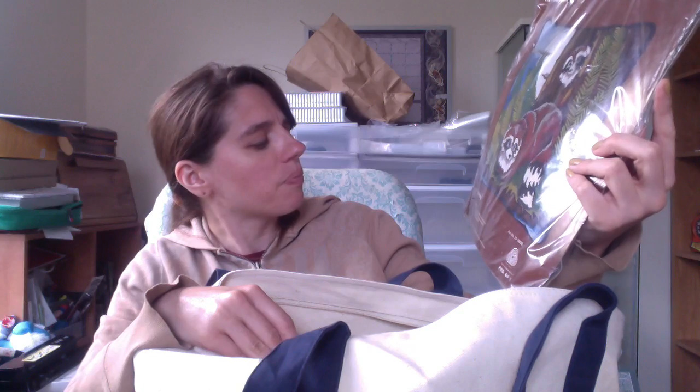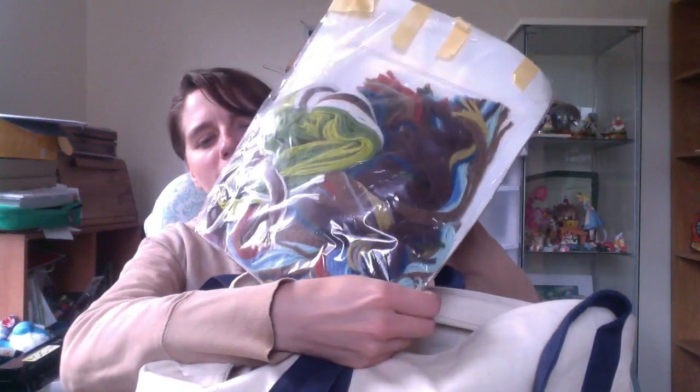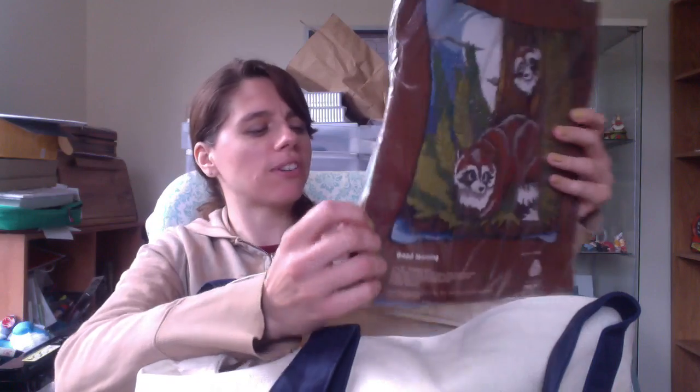This is another craft kit — a needlepoint kit for making a pillow. I think it's just the panel. Raccoons — should do well. It's taped back up but everything is here; it hasn't been sewn or anything. That'll go on Etsy.